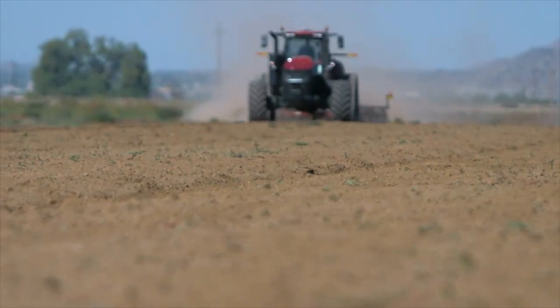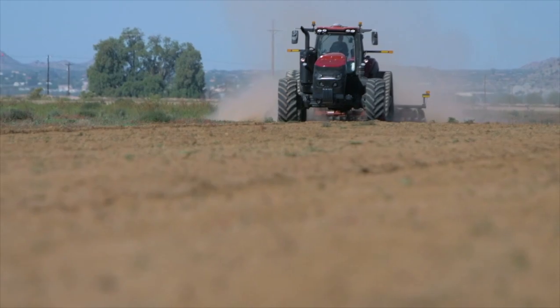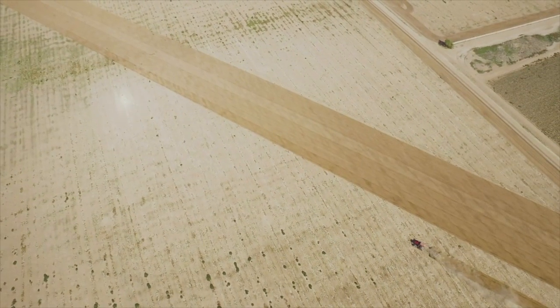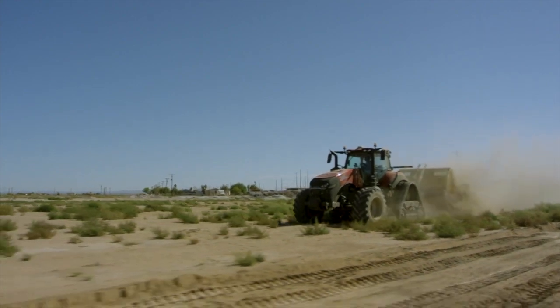We launched last year the seedbed sensing system for the Tigermate field cultivators, which gives us the ability to measure the seedbed quality and the subsurface.